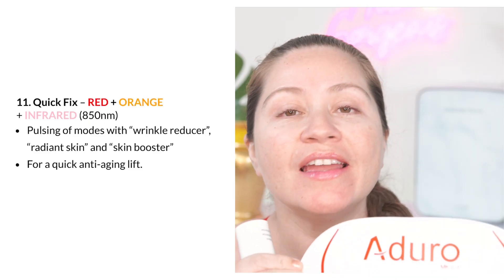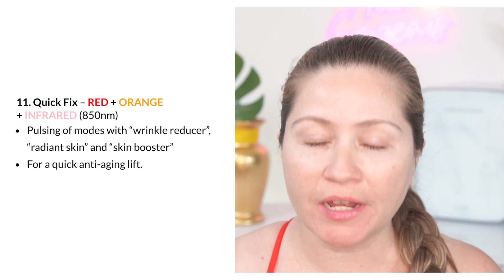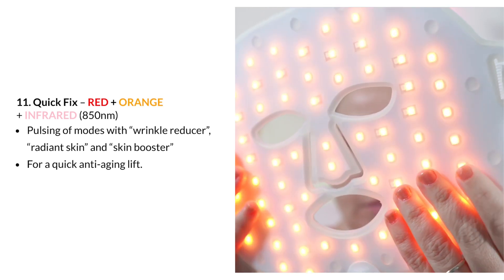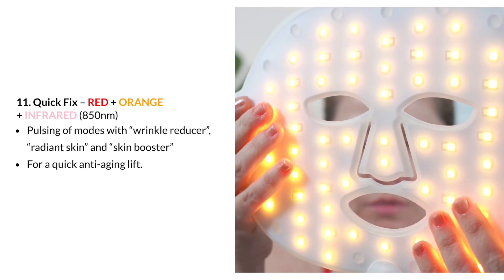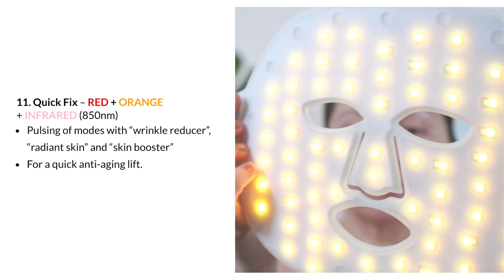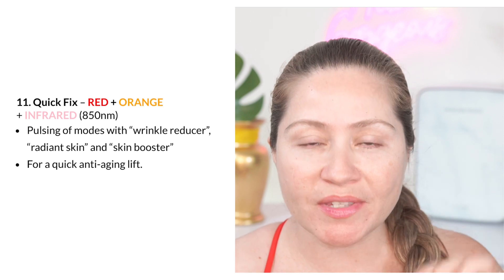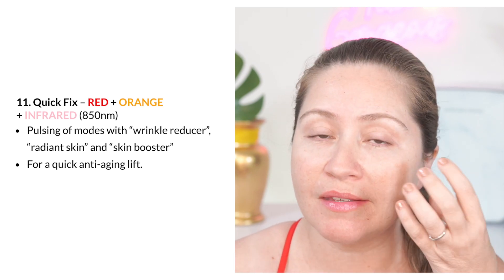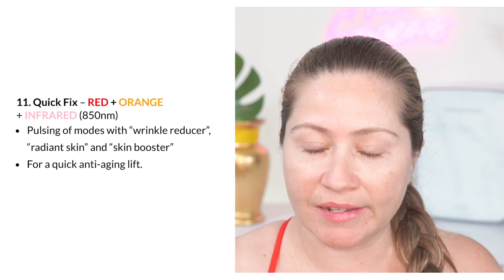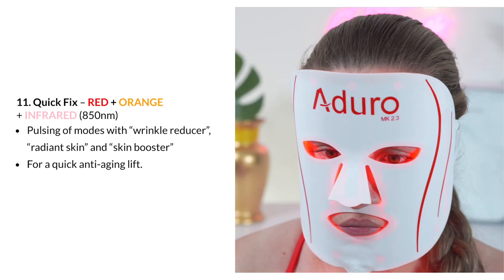The Quick Fix is a great setting if your major concern is wrinkles and anti-aging, because this setting combines red, orange, and infrared, so it goes a lot deeper on your skin. Another thing that is unique about this setting is that it works with pulsating LED lights, and there's a lot of research showing that pulsating LED lights penetrate the skin cells a lot better — your skin responds a lot better to pulsating LED lights — so this is a really powerful setting if your concern is anti-aging and wrinkles.